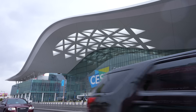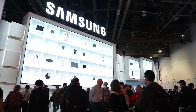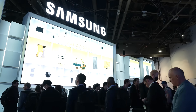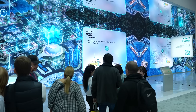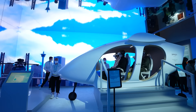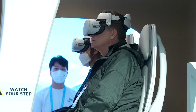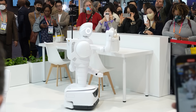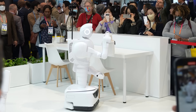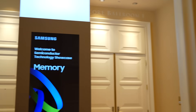CES, the world's largest consumer electronics and IT event, was held at the Las Vegas Convention Center starting from January 5th, with over 2,500 companies from 166 countries participating. More than 100,000 people are expected to visit CES 2023, which is the largest in-person event held in the U.S. since 2020, through an exhibition space organized in Las Vegas.